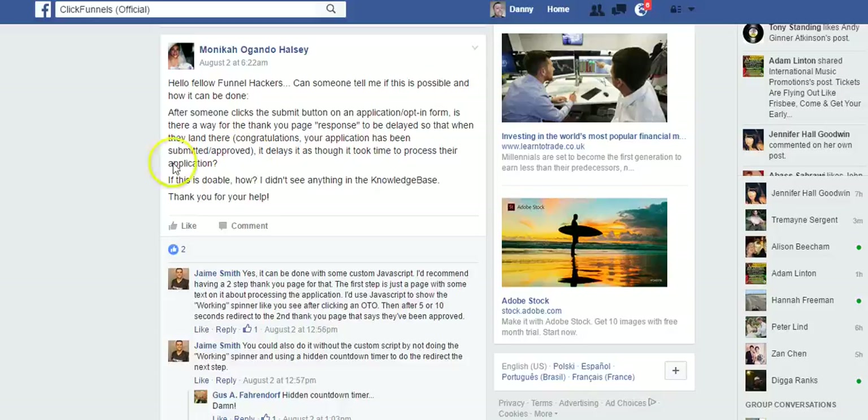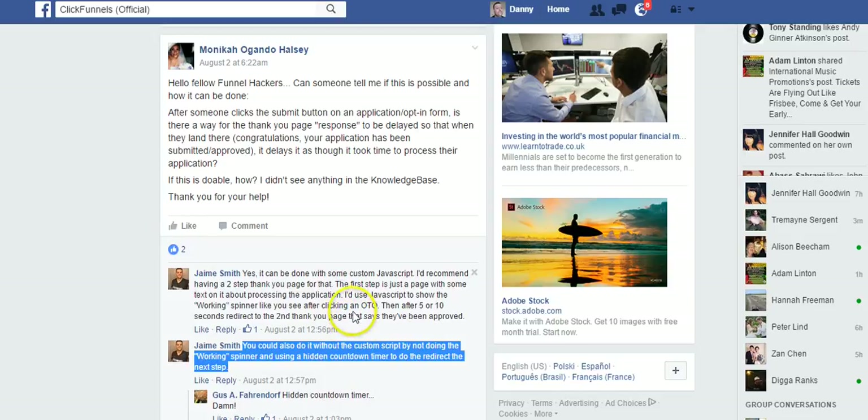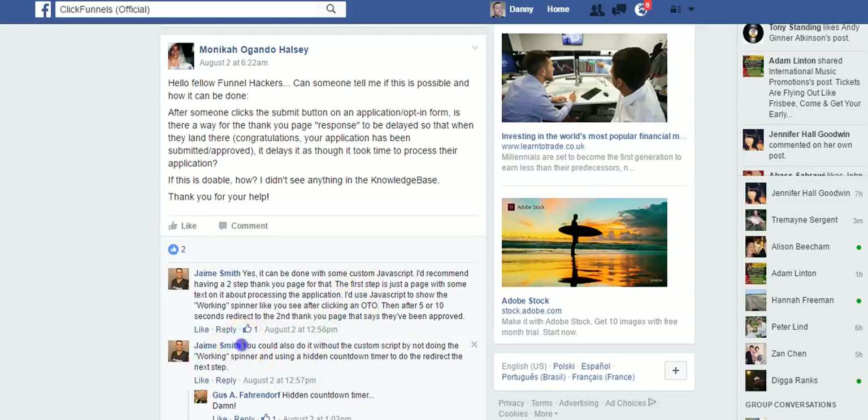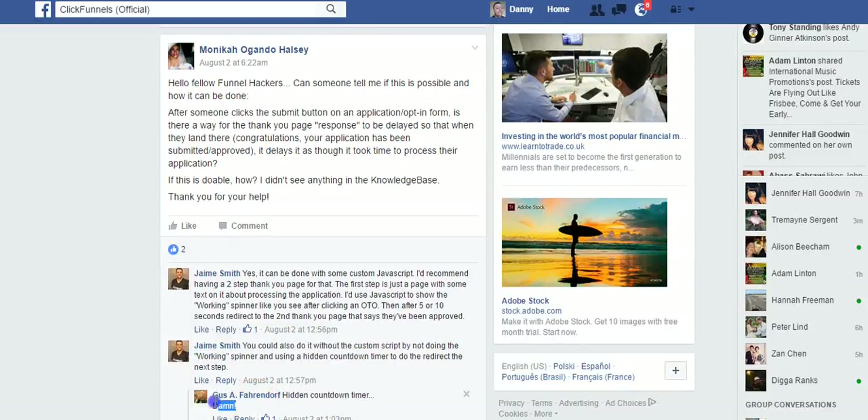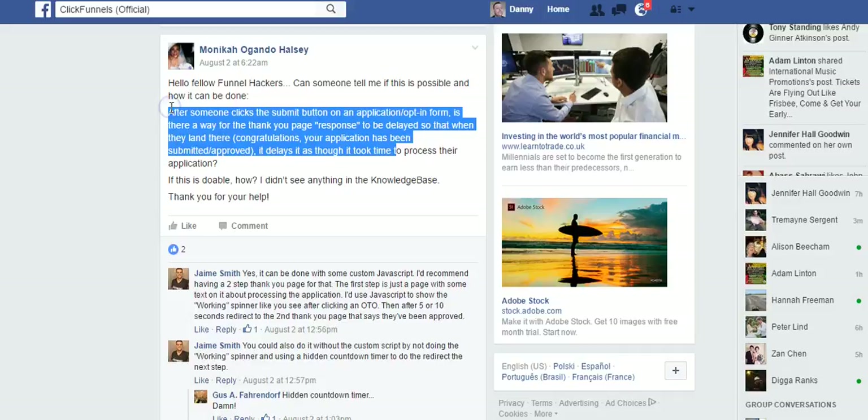That's something I've been thinking about, and Monica's post reminded me of it. I noticed that Jamie Smith commented on the status: you could do it with or without custom JavaScript coding. The one thing that really rejogged my memory was his point about the hidden countdown timer. And clearly there are other people who thought, oh my god — a hidden countdown timer — but what and how could you use this to achieve the results that Monica wanted?